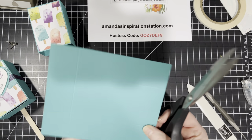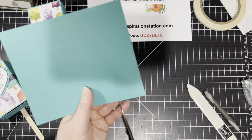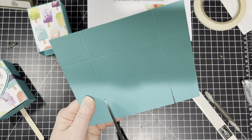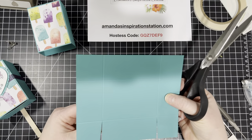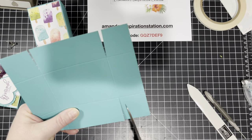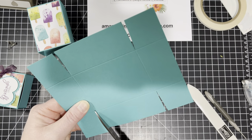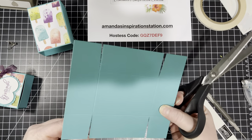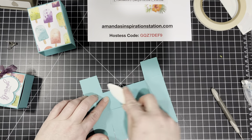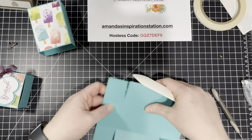So now we have the base of our box. What we're going to do is cut on the score line up to the score line, creating that little dart that we always talk about. We're going to cut on the score line but take a little bit off to the side and create these little darts, so that it's easier when we are putting our box together.